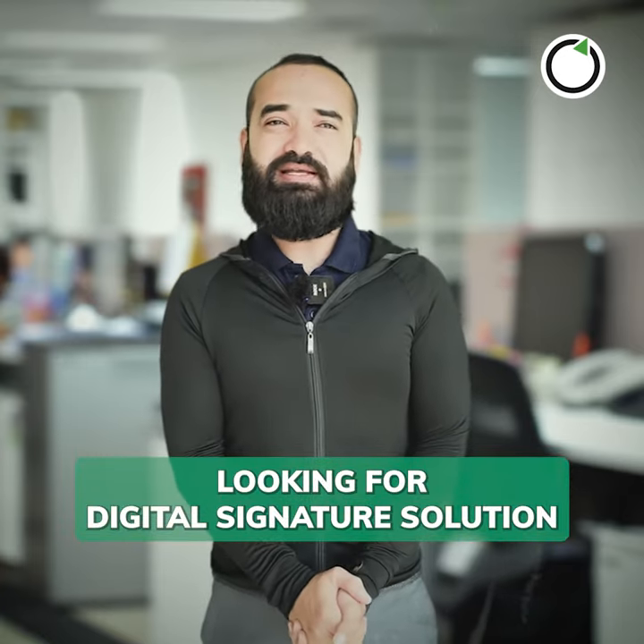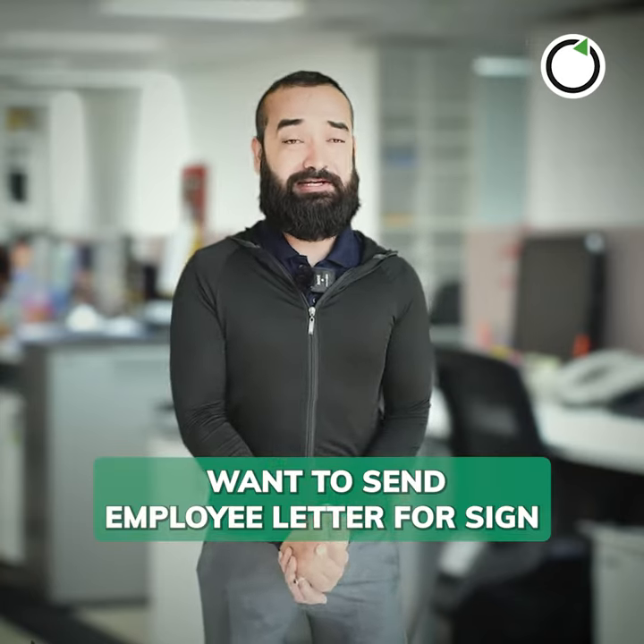By the way, I am looking into digital signature solutions. Really? Why is that? I just finished the final interview with a candidate. I want to send him the employment letter to sign.